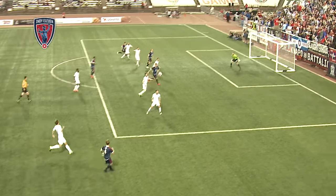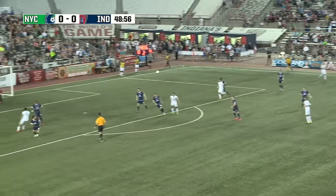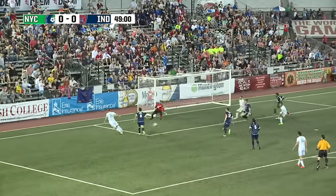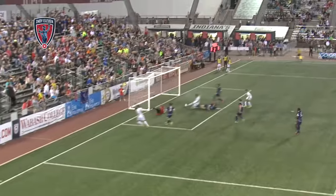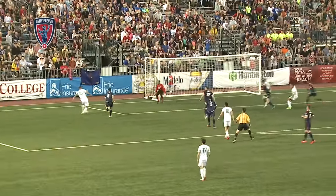Tough, tight. Looking for that first Indy 11 goal. Could be trouble here — ball played across. Wow. That Guanzani is going to be drawing a penalty. Janicki with the takedown.